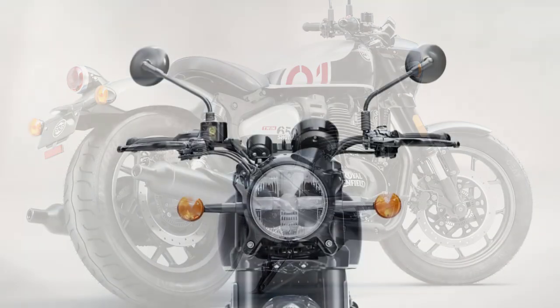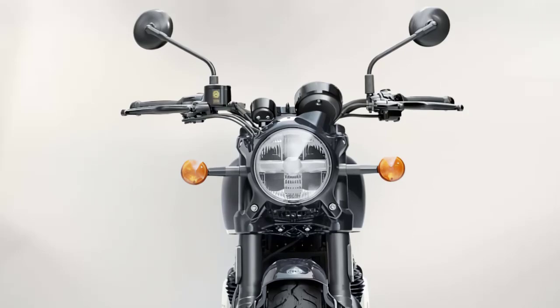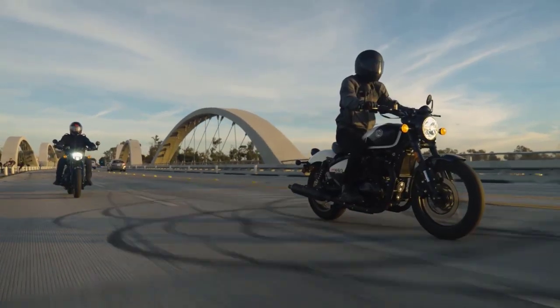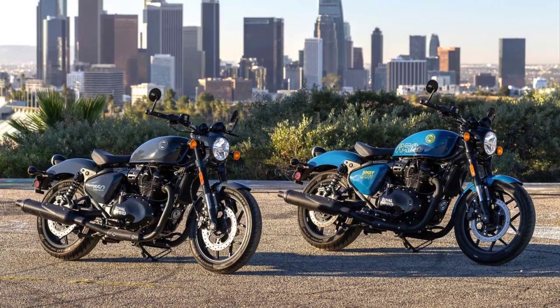LED lighting is standard on the Shotgun 650, and this bike ensures a thrilling ride on various terrains. Riding the Shotgun 650 is an experience that resonates with the spirit of pure motorcycling. Its agile handling and responsive throttle offer a sense of control and confidence on the road.